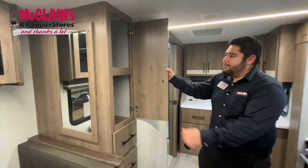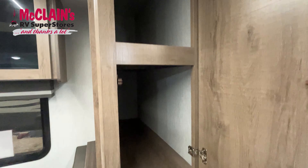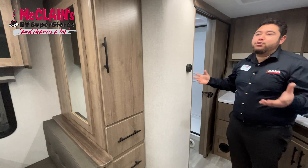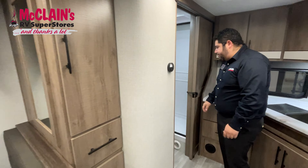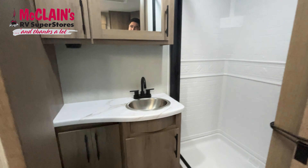Just looking in here again — a lot of storage, very deep. Grand Design wastes no footage — no footage goes to waste for Grand Design. If you look in here in the bathroom, you're going to have a really nice flush toilet here.